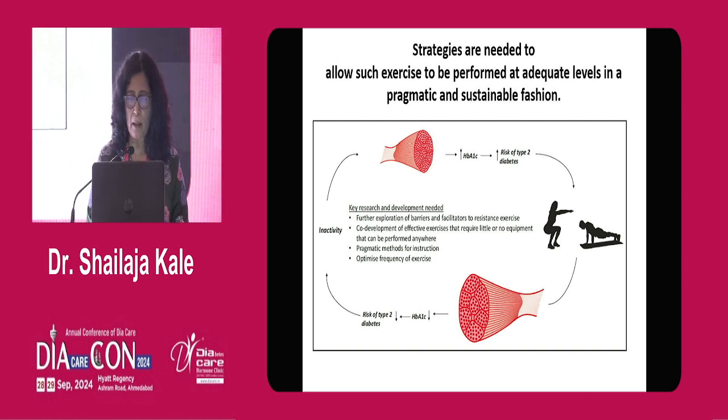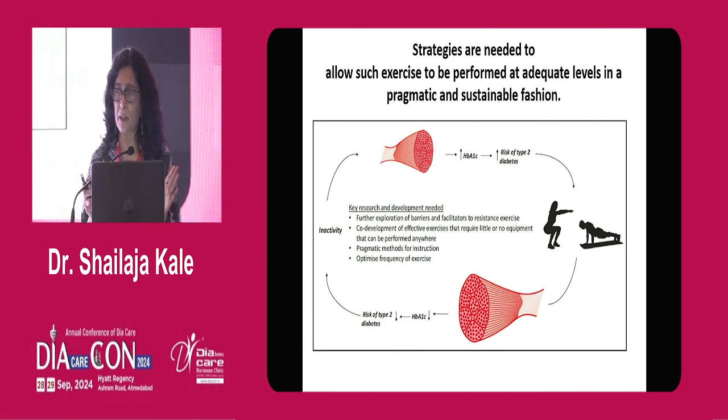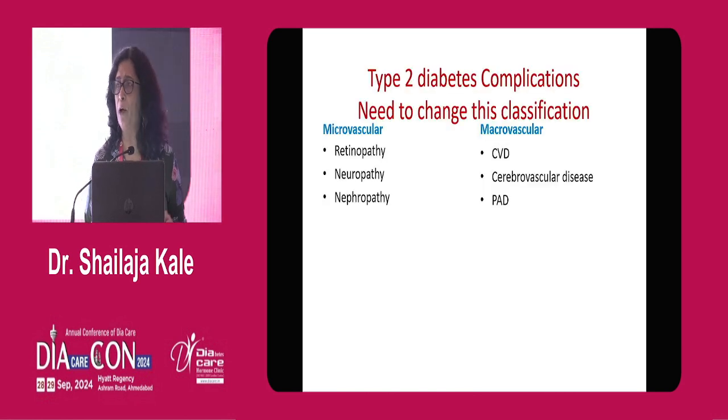Muscle size as well as muscle function should be focused on to improve skeletal muscle health and deal with all these problems. There are lots of mitochondrial adaptations when you do exercise training, and there is great research and data on that.